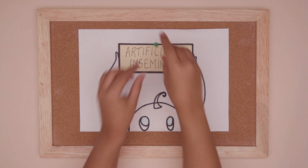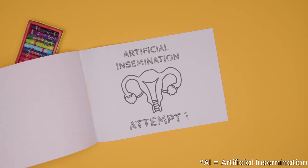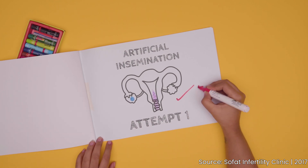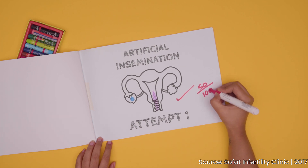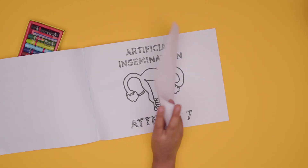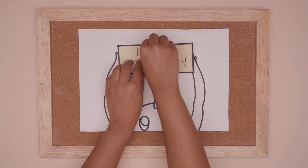Artificial Insemination. A less invasive treatment, AI involves inserting prepared semen into the uterus, close to the time of ovulation. It increases the chances of having a baby by almost 50%. The challenge though, is that in India, only a maximum of six attempts are allowed.